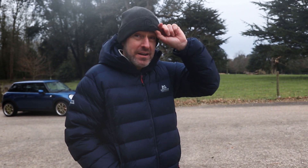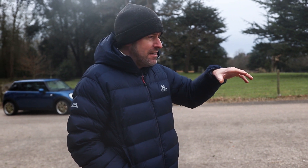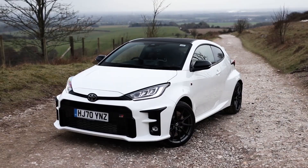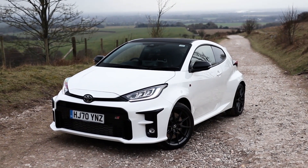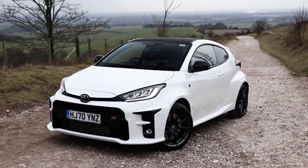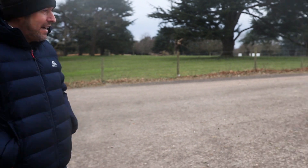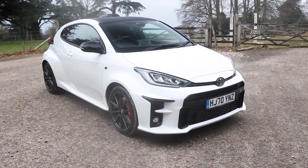The engine's brilliant. These three-cylinder engines - I was driving the little Puma ST the other week, and that's got the same thing, a one-and-a-half litre three-cylinder. Well, this is 1.6. But by all accounts, this is the most powerful three-cylinder engine ever made - 268 horsepower. That's pretty incredible, isn't it? 268 horsepower out of a 1.6 three-pot.